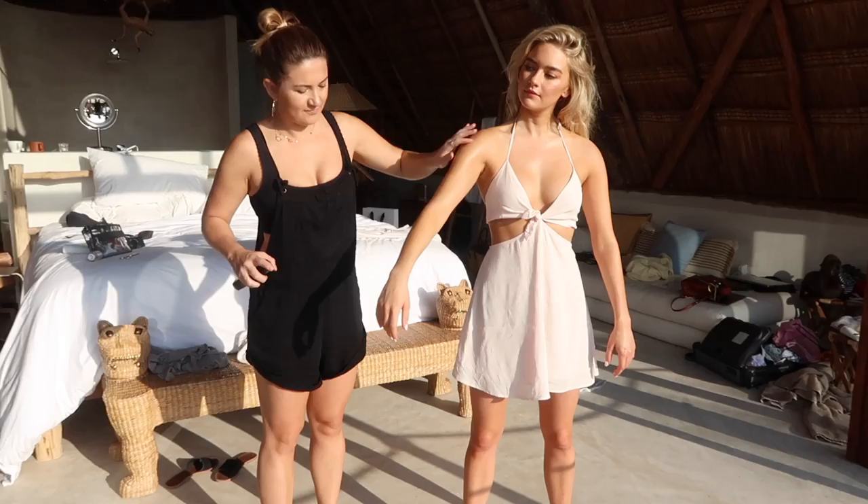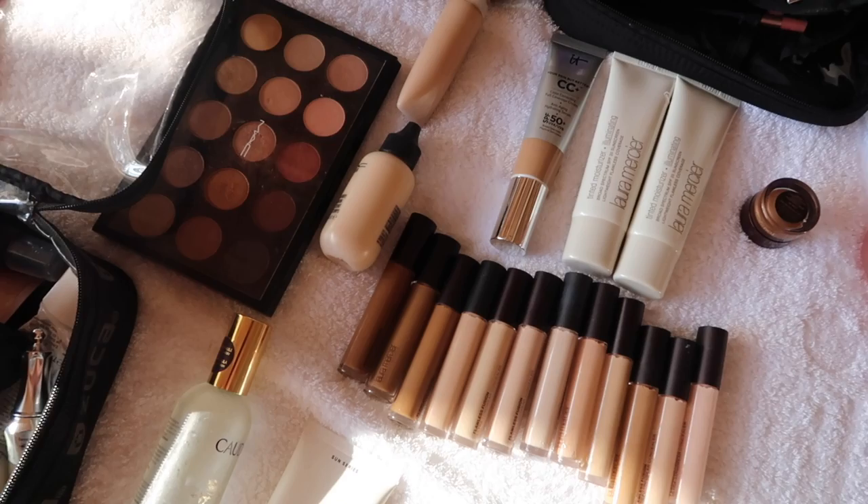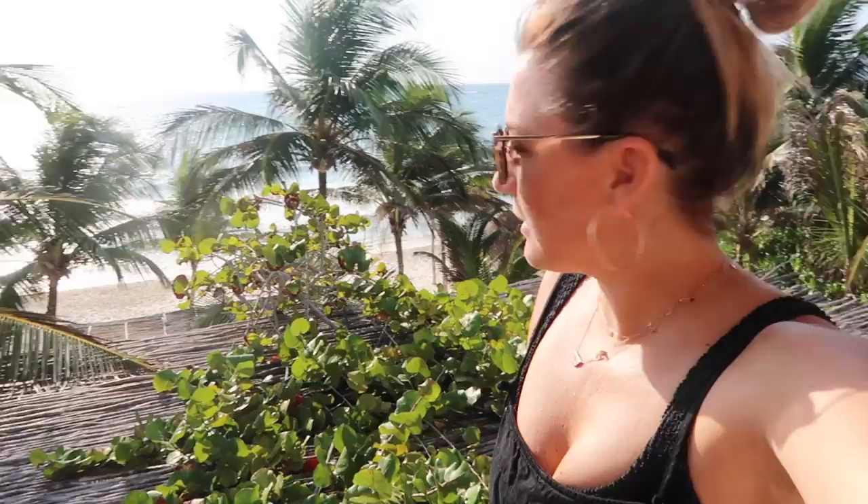These have been the hero products of the shoot so far — using the Laura Mercier concealers instead of foundation. I'm also loving this matte sunscreen which I've put under the makeup. We've just finished doing the models' hair and makeup, now waiting in the room to do some touch-ups and get the day underway.